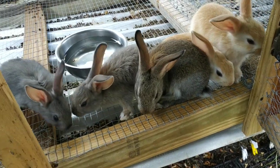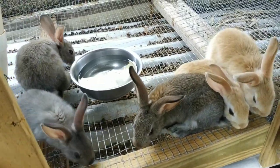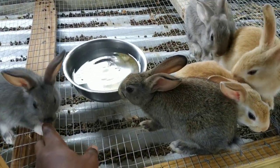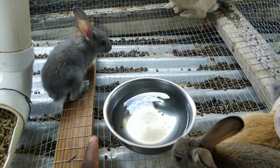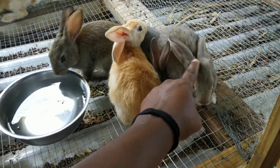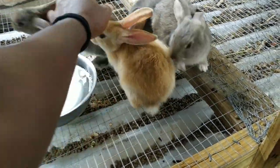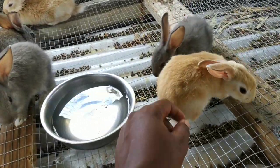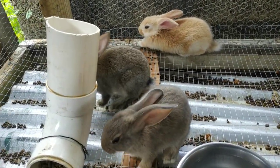Yesterday a guy came over and was supposed to take two kits but decided he wanted four, so now we're only left with five. This one is Meredith and doesn't go anywhere — this is a male and we're going to be keeping him. These three I may keep, but I think somebody already requested one of them — I think that's the female. The other two I might keep as meat rabbits.